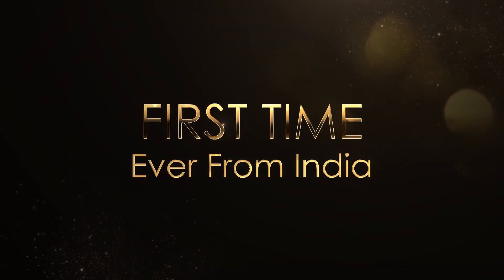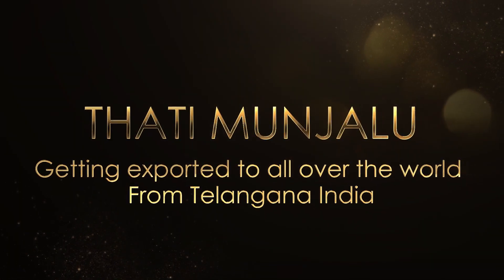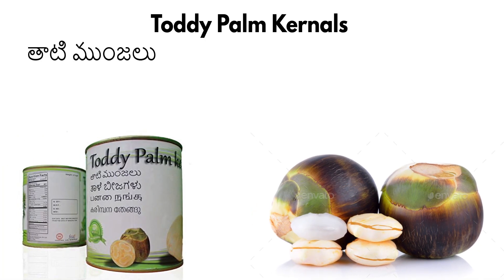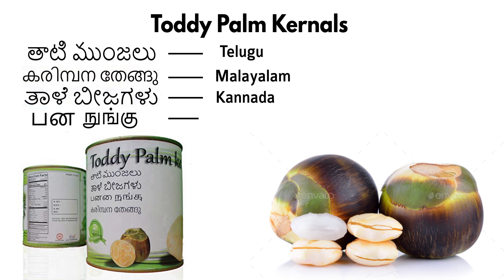First time ever from India, Tati Manjalu is getting exported all over the world from Telangana, India. Tati palm kernels are called Tati Manjalu in Telugu, and Nungu in Tamil.